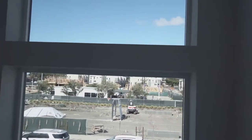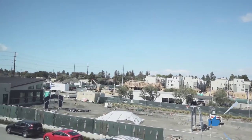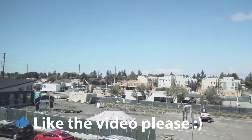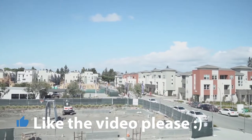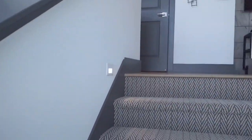You know what kind of sucks? The stairs. All these stairs count toward your square footage, and you have so many of them.